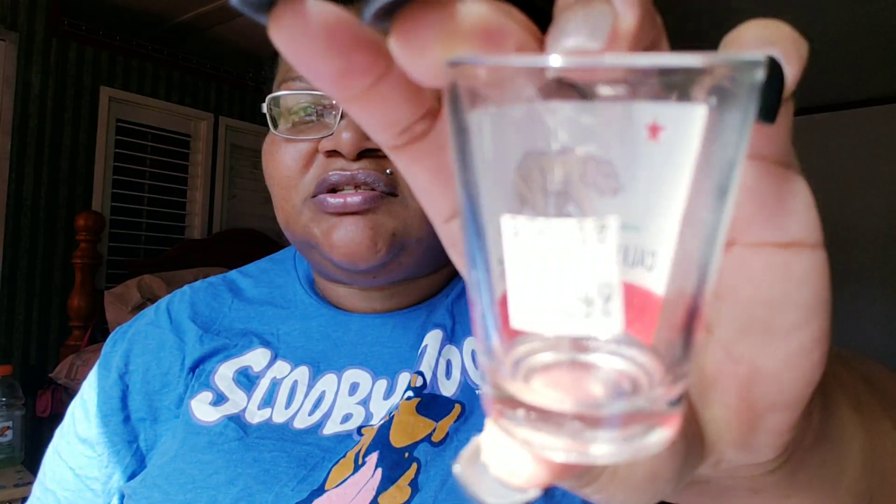I also found this little shot glass. I've never been to California but I want to go so badly — one day I'm going to get there. This is a California Republic shot glass. I got it for 49 cents at the consignment store. I'm not actually going to use it as a shot glass — I'll keep it more like a souvenir.